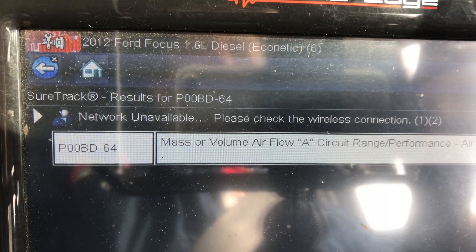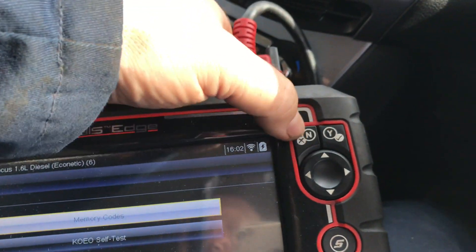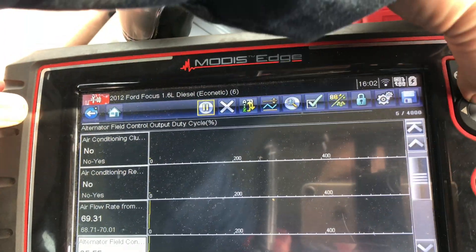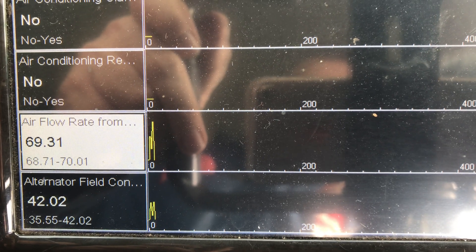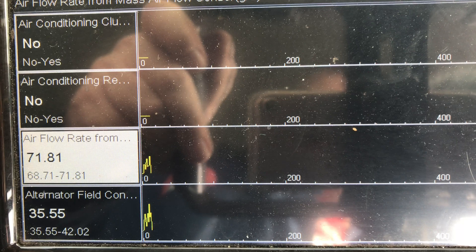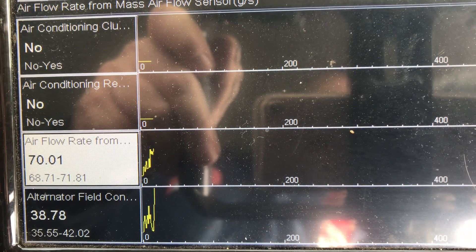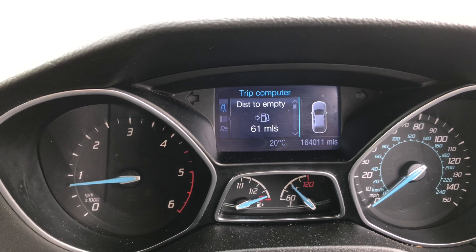I asked the guy where the original air mass sensor was, so we put that back on. Going to the live data, it went from 140 down to 70 at idle — that's much better. No wonder it was complaining about airflow rate being too high.